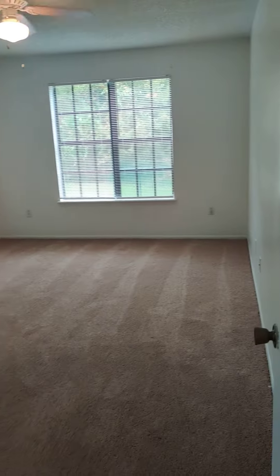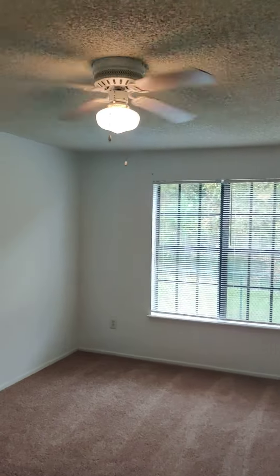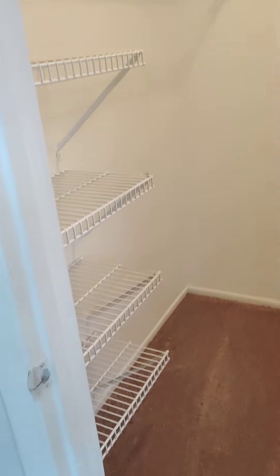Washer and dryer included, and water, sewer, and trash are also included in the rent. There's a storage closet in the hallway and a very large one bedroom with a wood ceiling fan and two large windows that let in a lot of natural light, plus a nice walk-in closet.